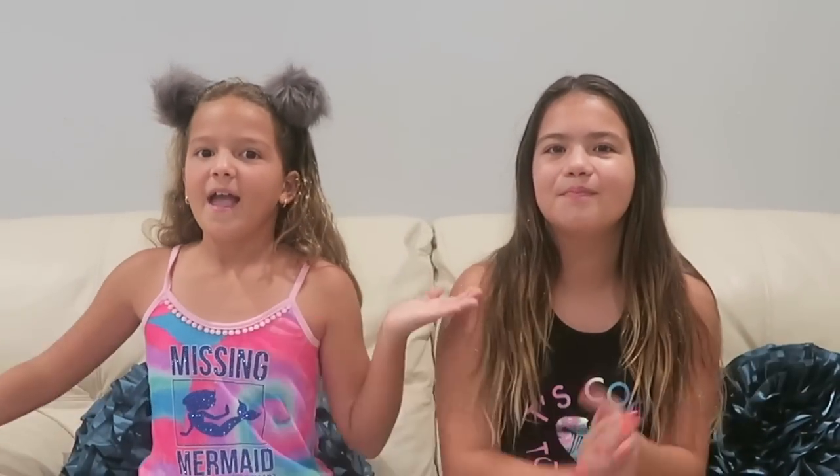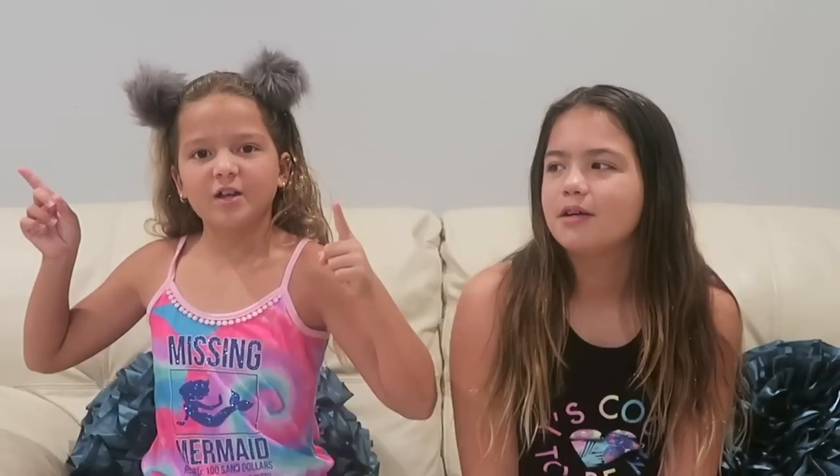So before we get on to the video, like, comment, and subscribe. And click that notification bell so you can be notified every time we post a video. And follow us on Instagram at September 2016. Let's go.